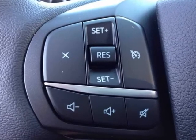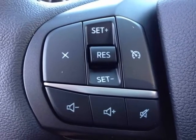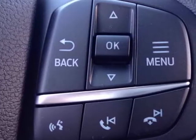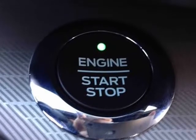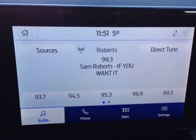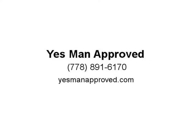Metro Ford was established in 1965 and has been serving the Port Coquitlam, Port Moody, Surrey, Vancouver, Langley, Maple Ridge and surrounding areas for more than 50 years. Your one-stop shop for new and used vehicles.